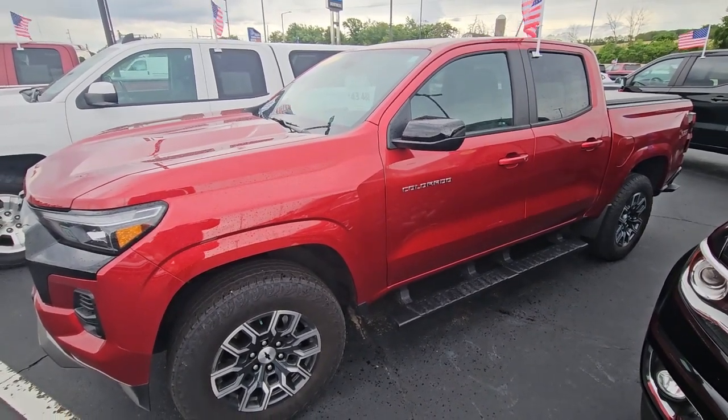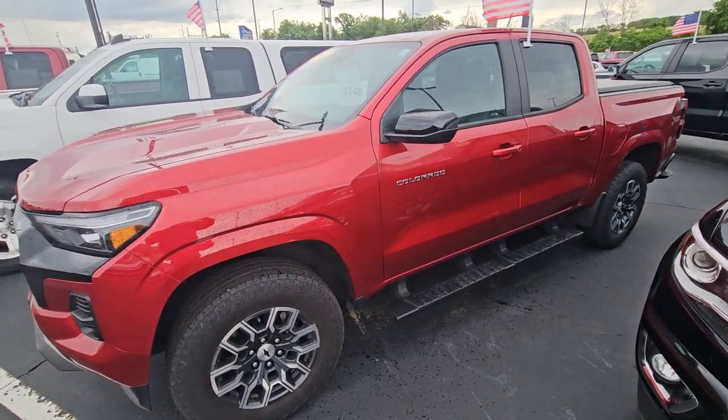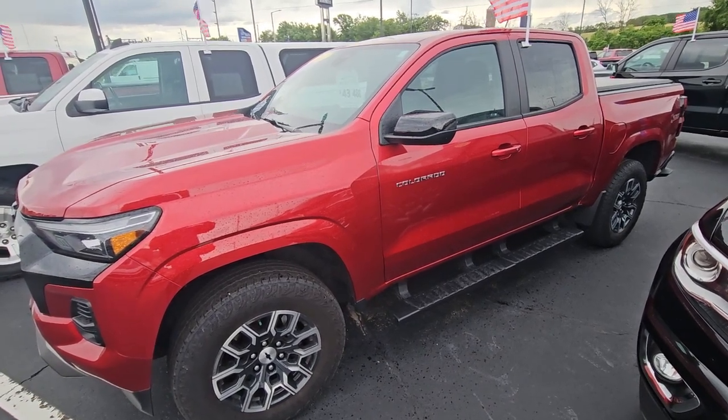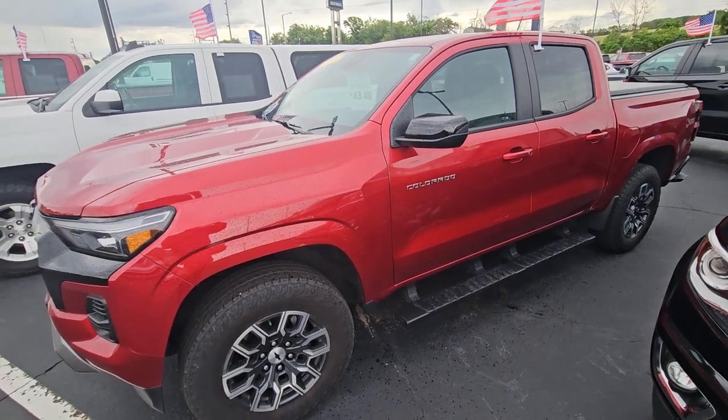Any questions, or if you want to come in, call first to make sure it's here. My name is James. It's 608-921-8001 — that's my cell. Again, 921-8001. Have a great day.